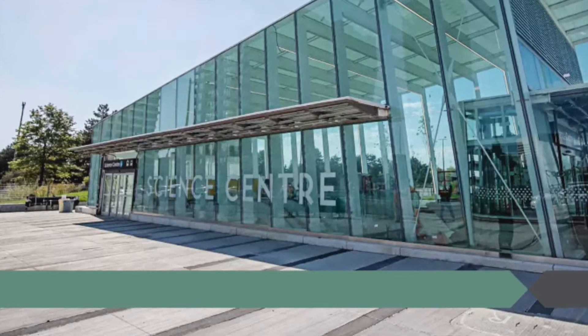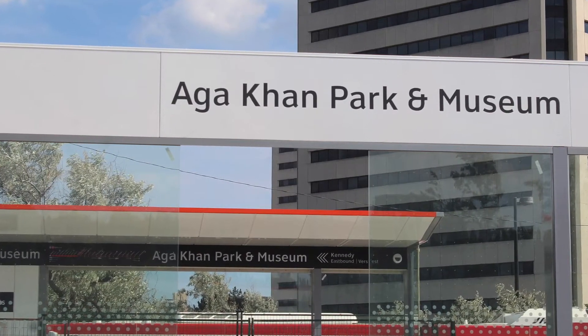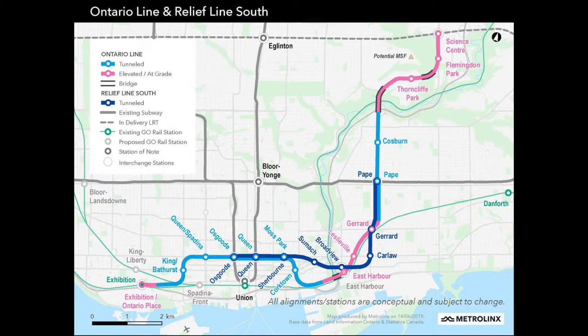On top of that, the newly approved Ontario Relief Line, which runs from Exhibition Place, will have its northern terminal located at Eglinton and Don Mills. This ensures travel from Exhibition Place to Don Mills and Eglinton in just about 30 minutes.